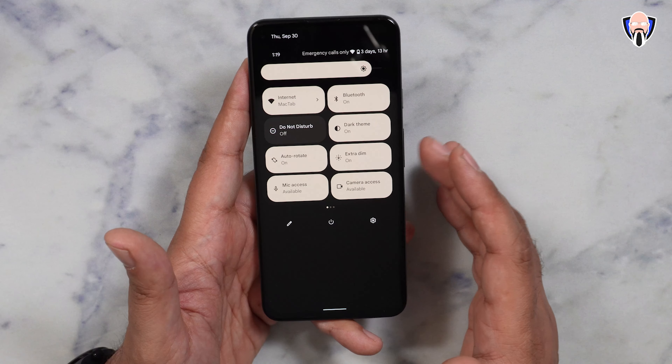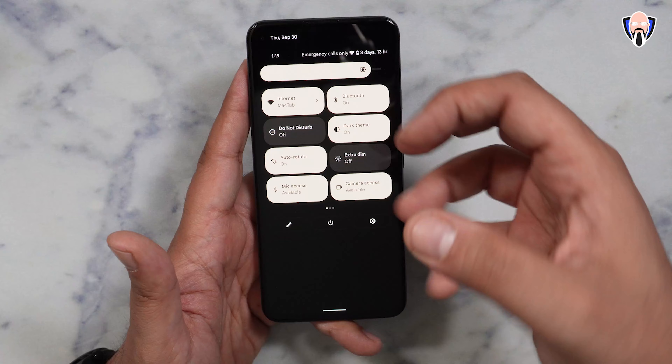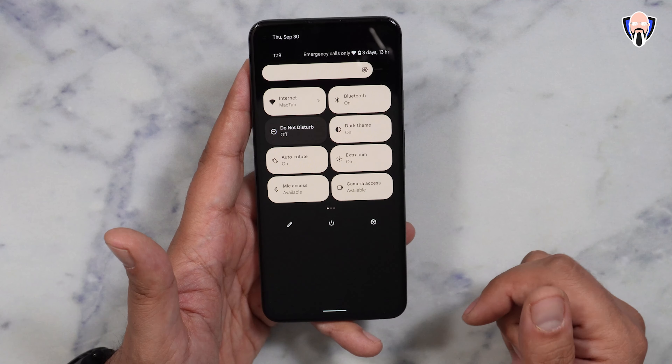You're also able to turn on Extra Dim, which enables a slightly darker display that's not as bright — you can turn that on and it makes it easier to read, especially late at night.